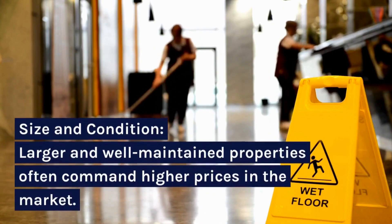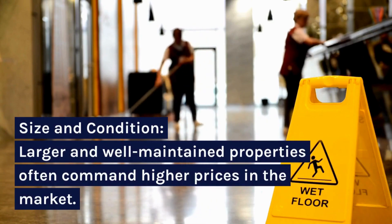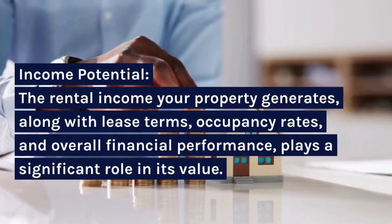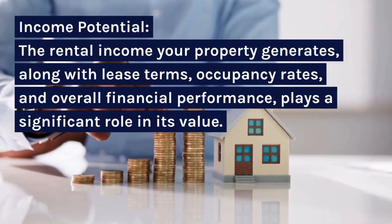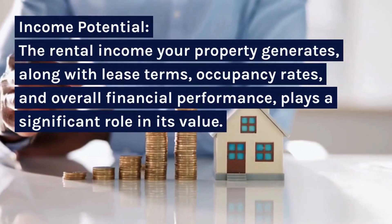Size and Condition: larger and well-maintained properties often command higher prices in the market. Income Potential: the rental income your property generates, along with lease terms, occupancy rates, and overall financial performance, plays a significant role in its value.